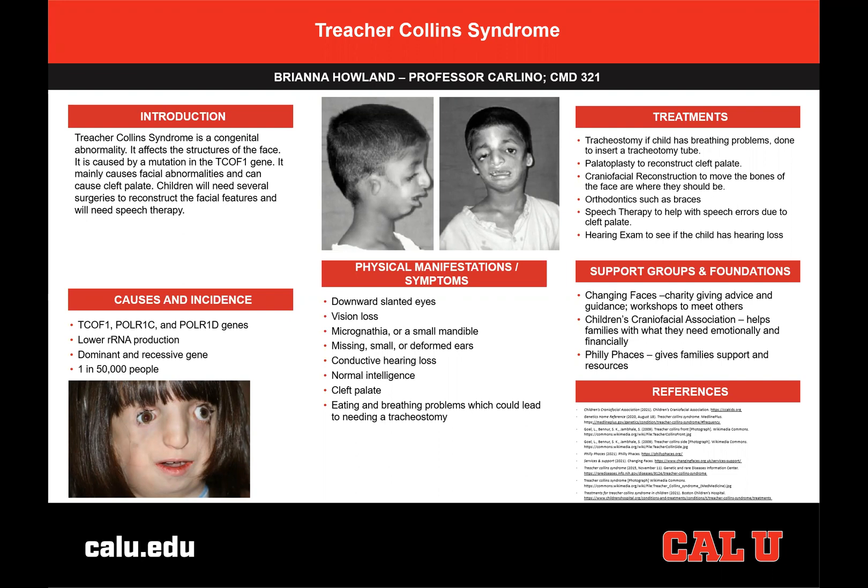Treacher-Collins Syndrome is a congenital abnormality that occurs before birth in about 1 in 50,000 people. It usually affects the TCOF1 gene and sometimes affects POLR1C and POLR1D genes. These genes help with rRNA production, and the syndrome occurs when there is low rRNA production. While the gene can be passed to a child from parents having the syndrome, it can also be a random mutation, as it can be both dominant and recessive.